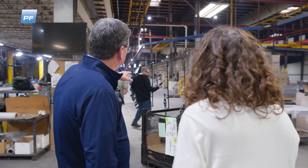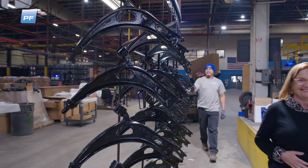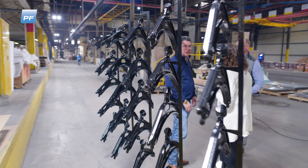Parts that are E-coat primed can come through this line to get powder top-coated. These are vehicle control arms — what holds the wheel assembly onto the vehicle.